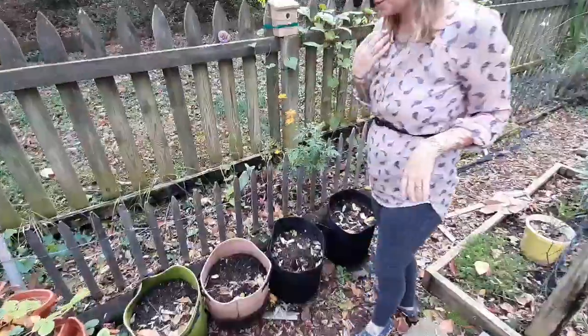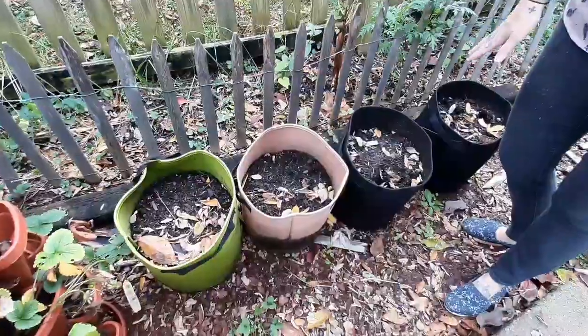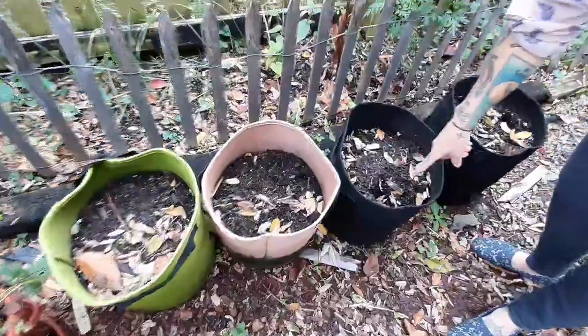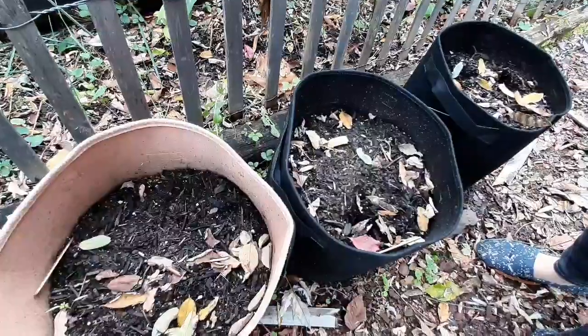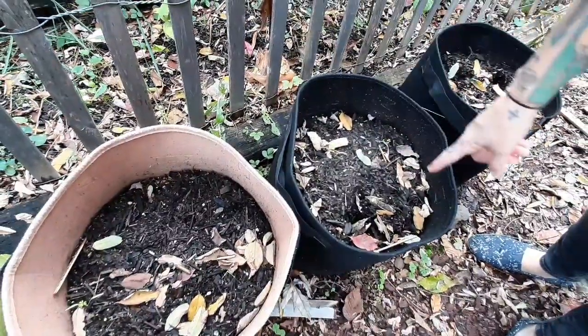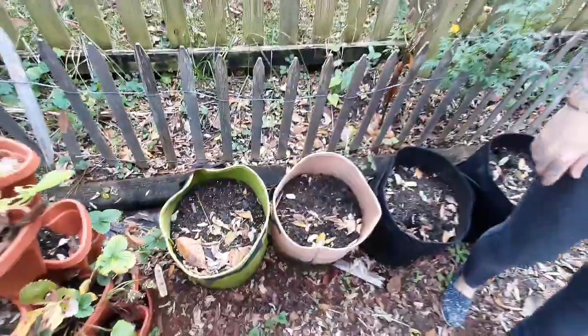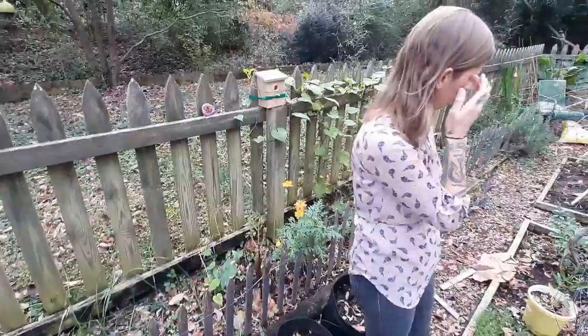Over here I tried to plant some carrots in these bags like I did in the spring, but as you can see, something's been digging the seeds out. So I have a few in here and I'll probably move these bags into the greenhouse and just let them go and see if they do anything.